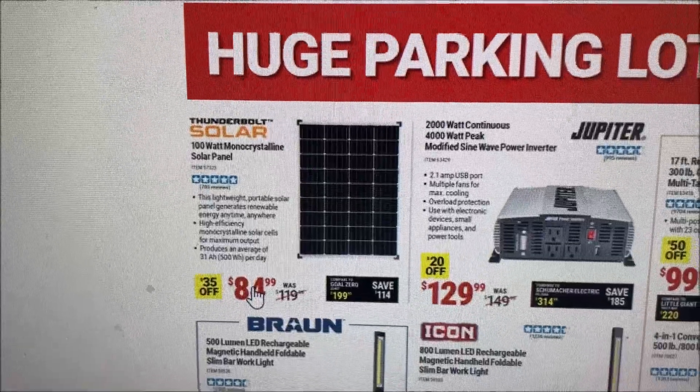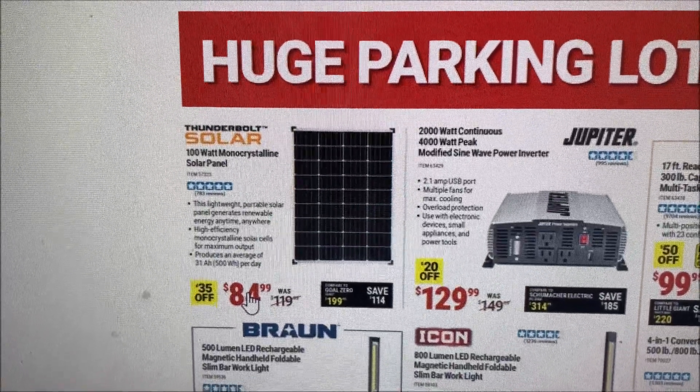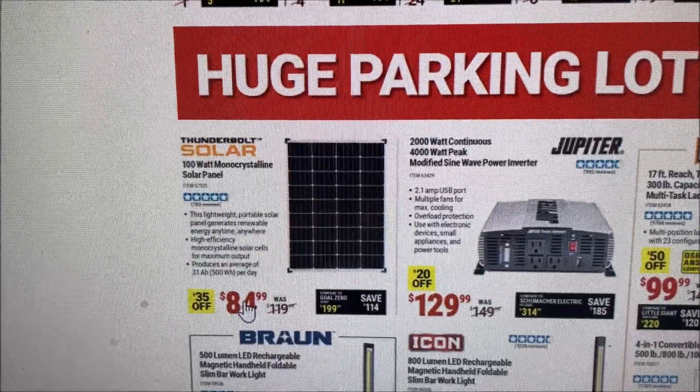$85. That's the lowest it's been in a long, long time. So if you want a few panels, get out to Harbor Freight either this week or this weekend and get yourself some panels.